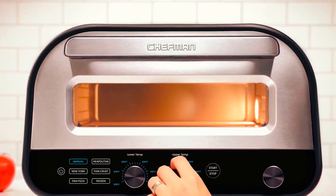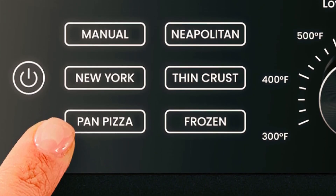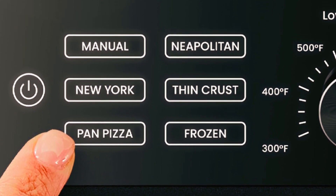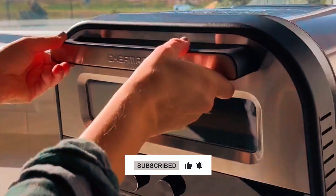Additionally, you can customize your pie with the manual setting. The high heat ranges from 300 to 800 degrees Fahrenheit, ensuring a perfectly cooked pizza every time. The oven is easy to clean and comes with a pizza stone and aluminum pizza peel.